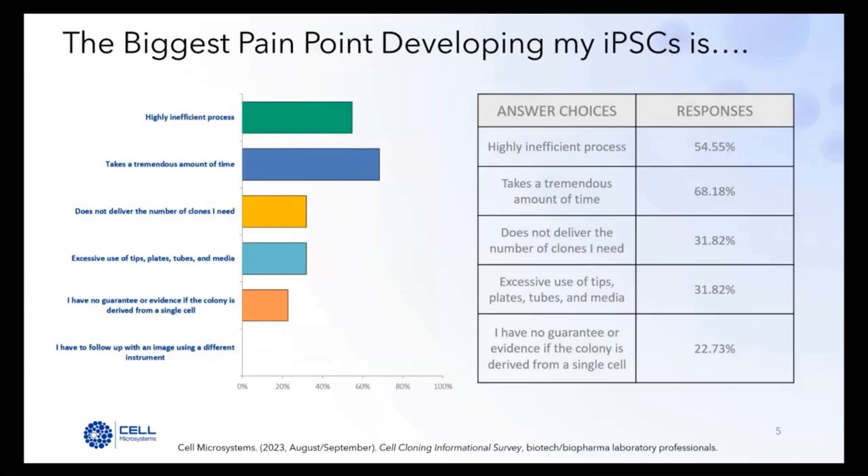Before we continue, we will be conducting a short poll. What method do you currently use for IPS cell line development? Options are: A. Limiting dilution, B. FACS, C. Droplet dispensing, D. Clone picker, or E. Other. Thank you for your responses. We will now continue with the presentation.